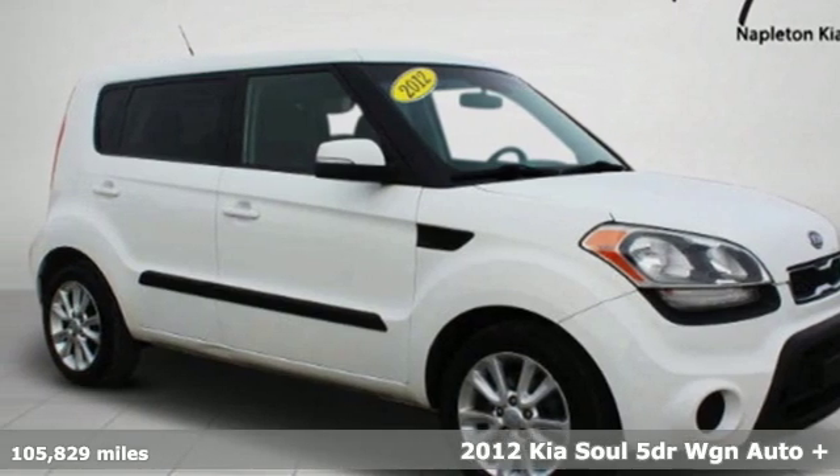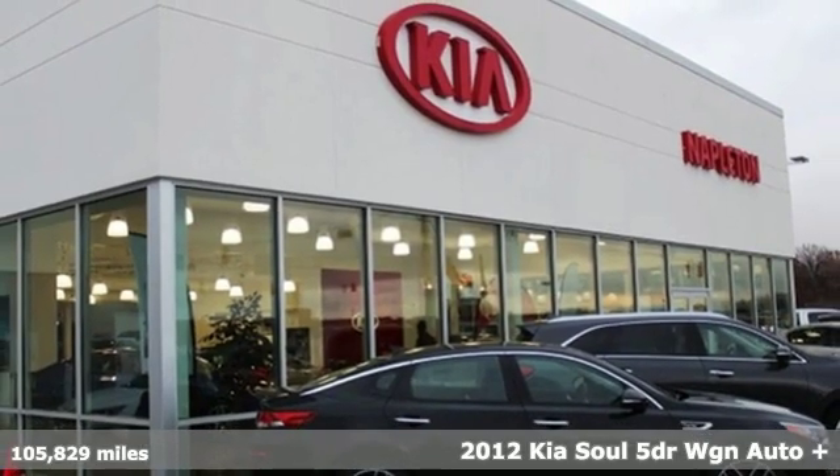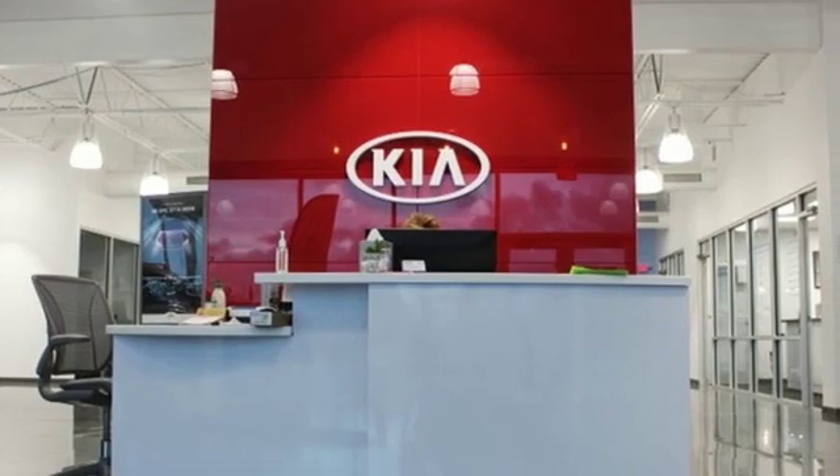It's a 2012 Kia Soul. With its unique styling, exhilarating performance and precision handling, the Kia Soul has the power to turn heads and the capability to stir the imagination.